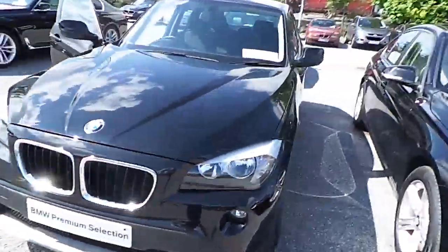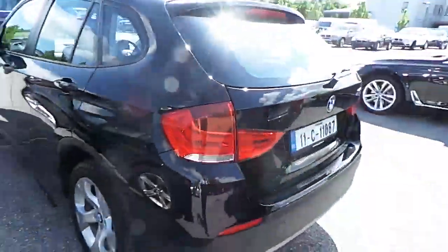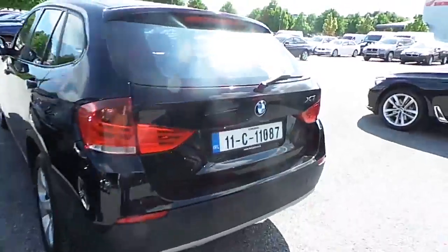Hi, John here at Carey's BMW, Eskip Business Park, Little Island, Cork. Here we have a premium selection 2011 BMW X1 s-drive 18d. This car is finished in jet black with only 77,000 kilometers and a full BMW service history.